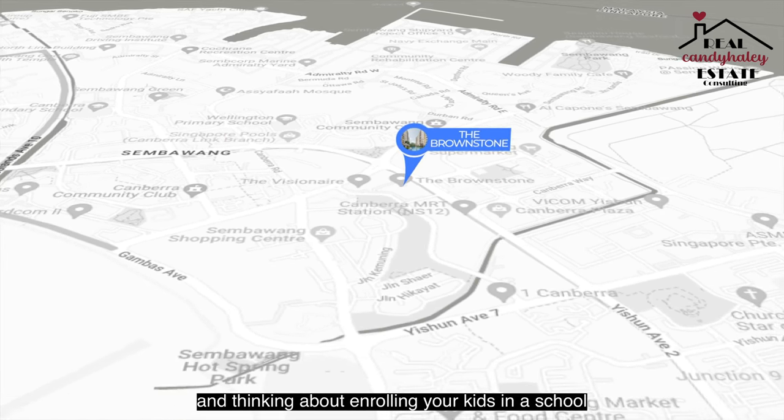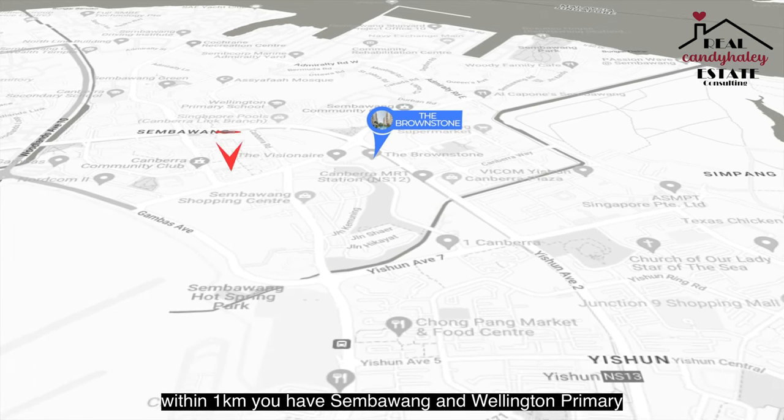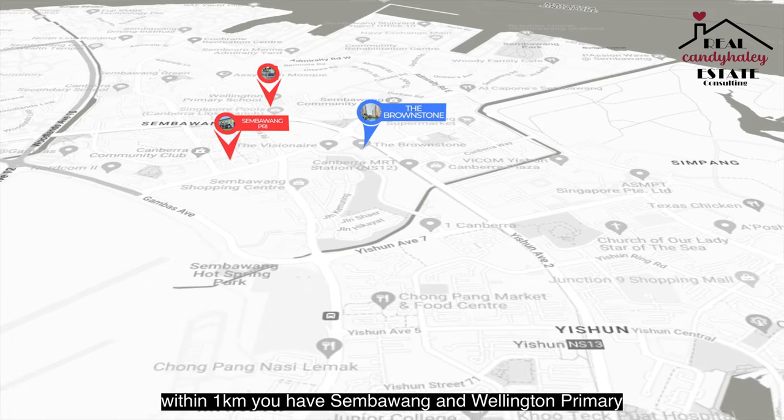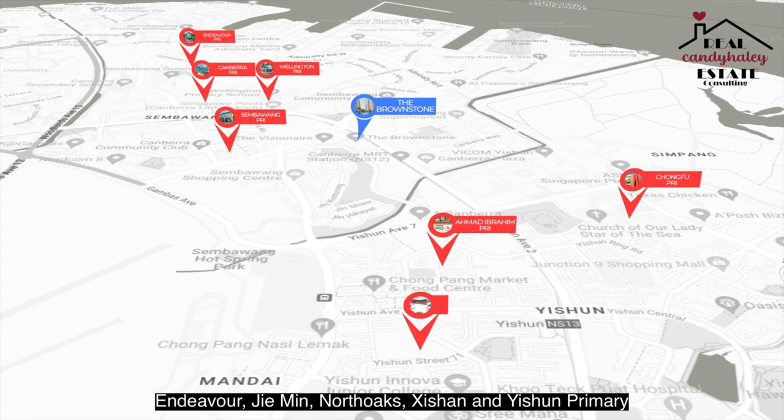If you are a parent thinking about enrolling your kids in a school nearby, within one kilometer you have Sembawang and Wellington Primary. Within one to two kilometers, you have Chongfu, Ahmad Ibrahim, Canberra, Endeavour, Jeming, North Oaks, Sishan and Yishun Primary.